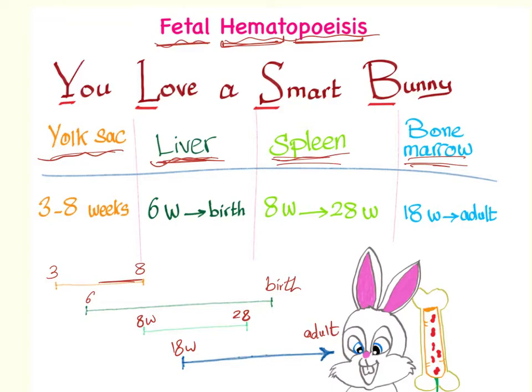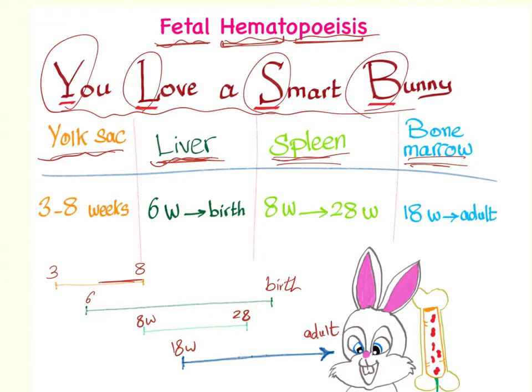You can use the mnemonic: 'You Love a Smart Bunny' — Y-L-S-B — for yolk sac, liver, spleen, bone marrow. There is a smart bunny, and you love him. He is holding a carrot made of bone marrow with red blood cells inside, to remember hematopoiesis. Yolk sac, liver, spleen, bone marrow — that's fetal hematopoiesis.